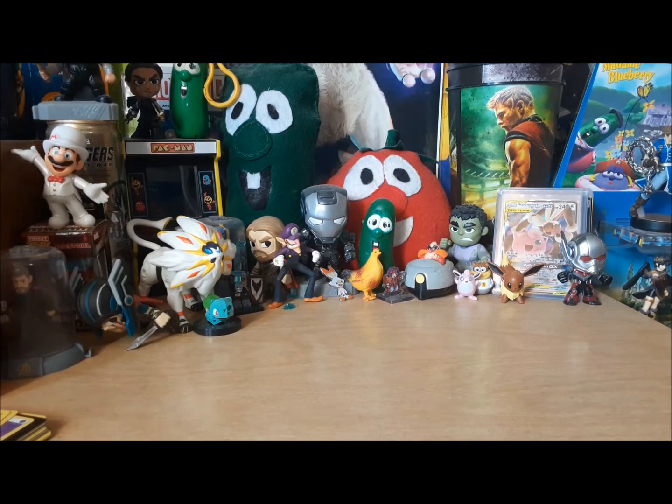Hey guys, Jody Vasecki here. Today I have a Funko Pop video, which is actually long overdue because I made this.